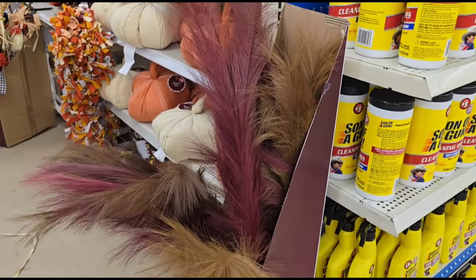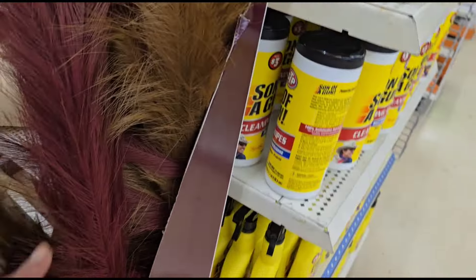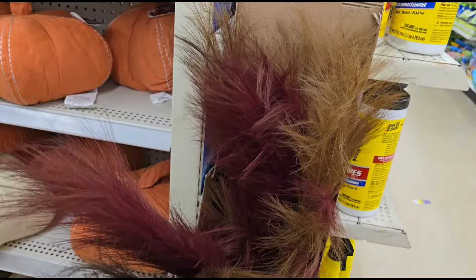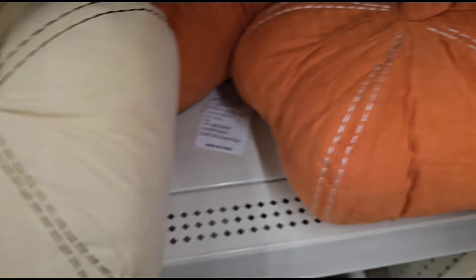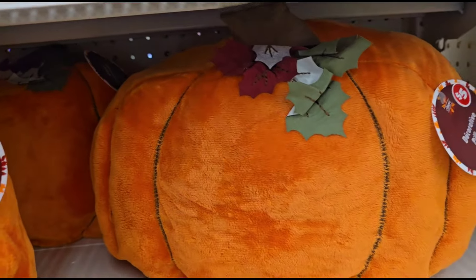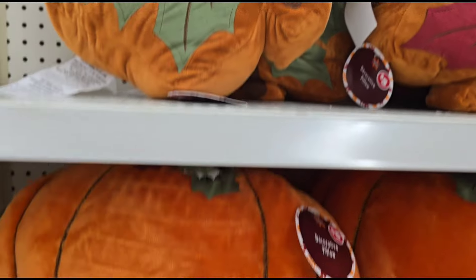I finally found the five-dollar 48-inch pampas stems — look at these, aren't they beautiful! They've been picked through but I hope my store gets these. They also have the decorative pumpkins here for five dollars — orange, beige — and then they have the fuzzy ones. Wow, those are nice!